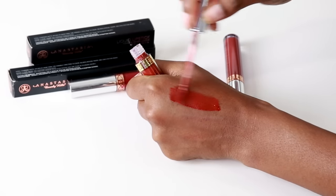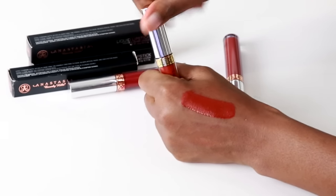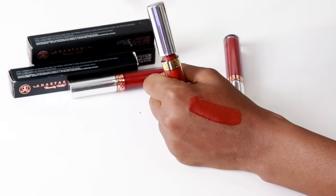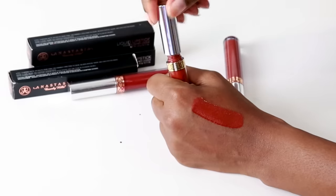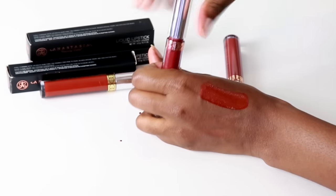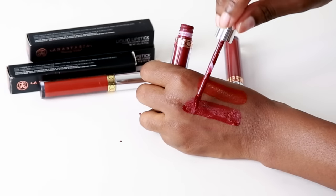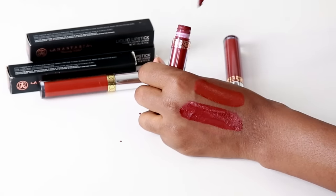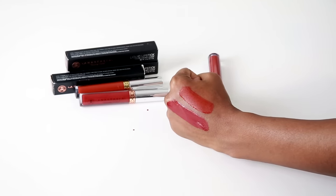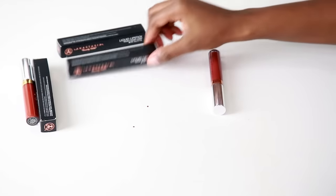Let me go ahead and swatch the fake one. The pigmentation is great, it feels really good, it's a nice thin consistency. Let me smell it before I close it up — it smells kind of plasticky, not like the Anastasia Beverly Hills one would smell. Now the real one next to it — the color is off, and the real Anastasia one is a little bit less liquidy. I can't really smell because I have a cold. I'll let it dry down and show you what it looks like.